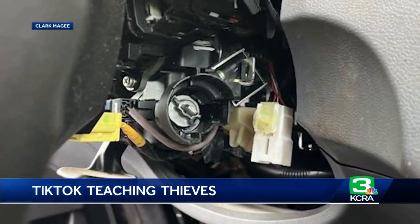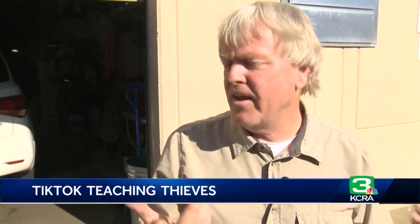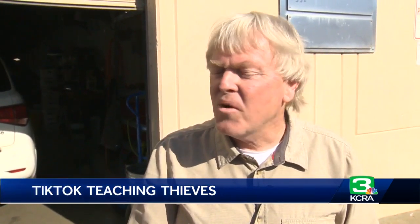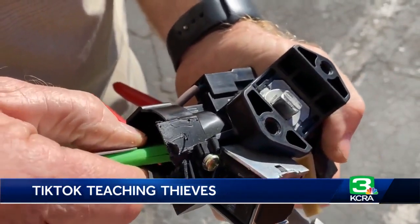The Sacramento Police Department tells KCRA 3 it is aware of the TikTok trend that McGee says has made its way into the capital city. 'I can't fathom that. I have no idea how that has become acceptable.' In Sacramento, Brittany Hope, KCRA 3 News.